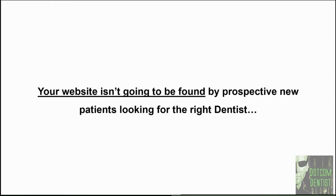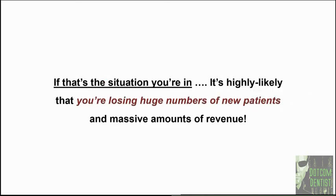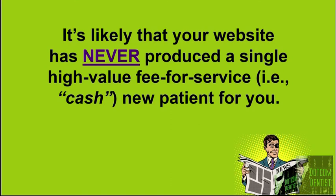If you're not in one of those categories, you're not going to be found by the people with money who are looking for you. If your website can't be found by prospective patients, it's actually no different than not having a website at all. It is highly likely — almost certain — that you're losing huge numbers of new patients and massive amounts of revenue each and every month. Chances are your website has never produced a single high-value, fee-for-service cash new patient for you.